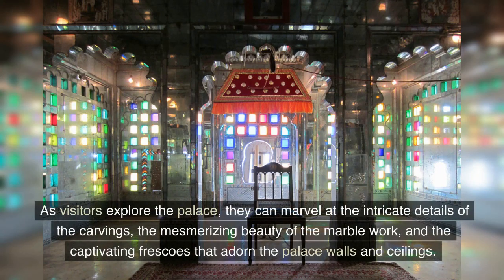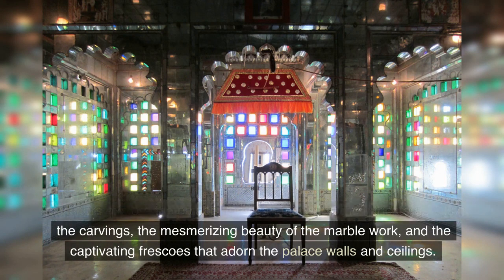As visitors explore the palace, they can marvel at the intricate details of the carvings, the mesmerizing beauty of the marble work, and the captivating frescoes that adorn the palace walls and ceilings.